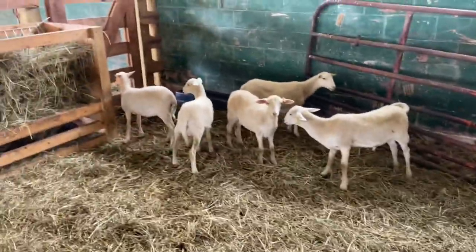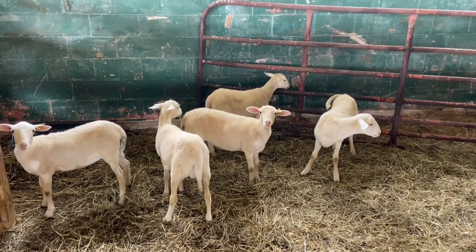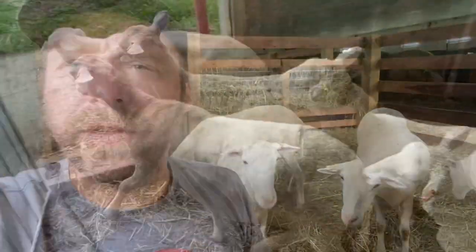We've discovered this has to be done in order to get these guys sold in 90 days. There's something called fence-line weaning you can do with cattle, sheep, and really any animal you're weaning. Instead of completely visually separating the animals at weaning, you physically separate them but allow them to still see each other. We've found this is much less stressful on the animals — we have a gate over there and mamas and lambs can see each other through that gate. I'm going to get these ewes out of here and get them back on pasture.